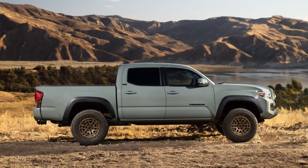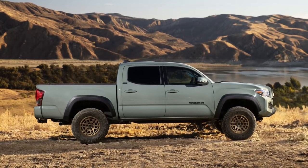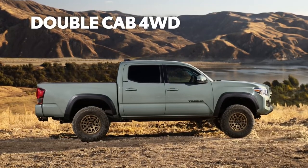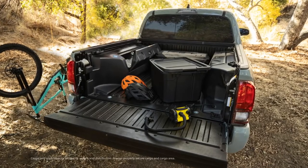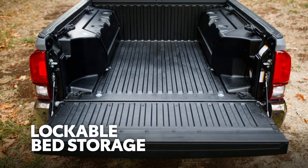Now, if that Lunar Rock's not your style, Trail Special Edition can also be had in the awesomely unique Army Green, as well as Super White and Midnight Black Metallic. Trail Special Edition is now offered exclusively in double-cab, four-wheel-drive configuration. And like last year, it continues to include some killer convenience features geared toward backcountry adventures, like a 120-volt power outlet out back, and lockable bed storage boxes on both sides.